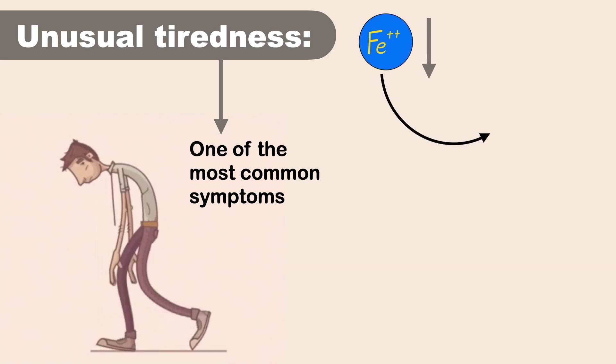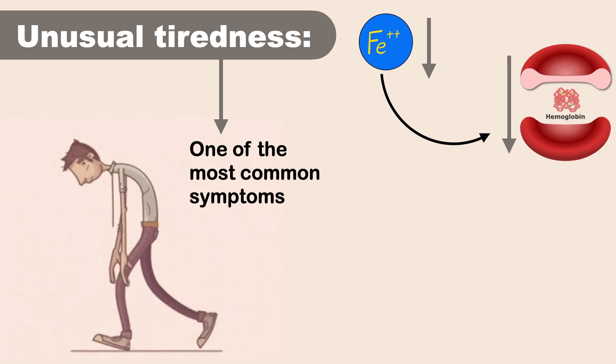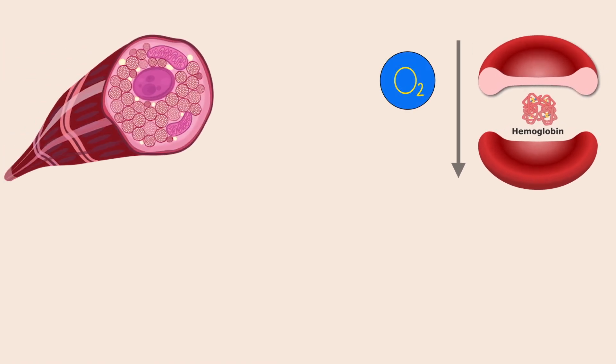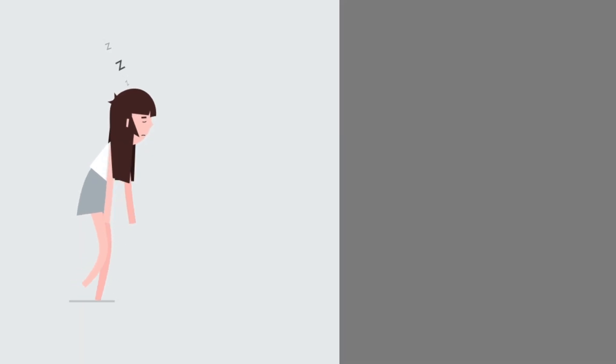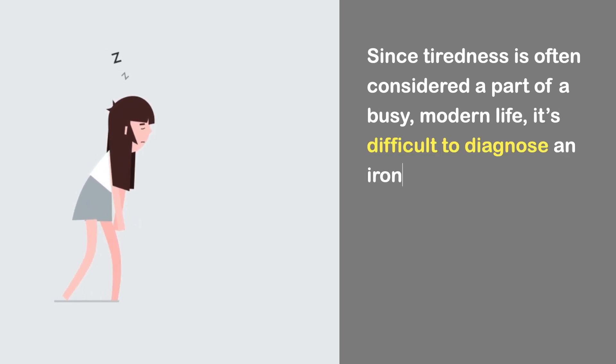This tiredness or fatigue happens because your body lacks the iron it needs to make hemoglobin, which helps carry oxygen around your body. Without enough hemoglobin, less oxygen reaches your tissues and muscles, depriving them of energy. Your heart also has to work harder to move more oxygen-rich blood around your body, which can make you tired.